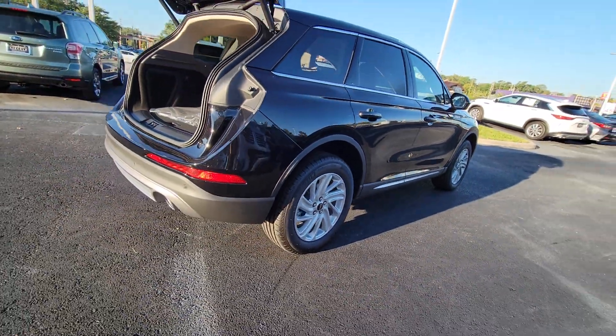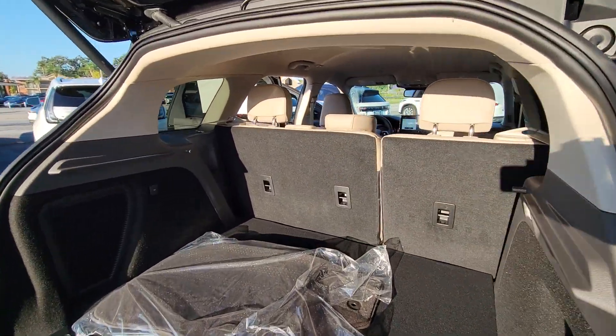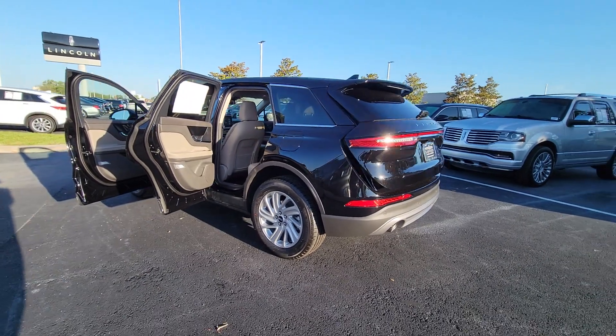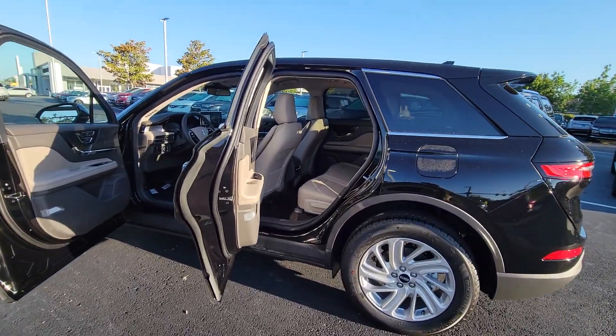These are just some of the great options this vehicle comes with: pre-collision system, lane departure warning, keyless entry, navigation system, four-cylinder engine, power liftgate, lane-keeping assist, remote engine start, power passenger seat, adaptive cruise control.